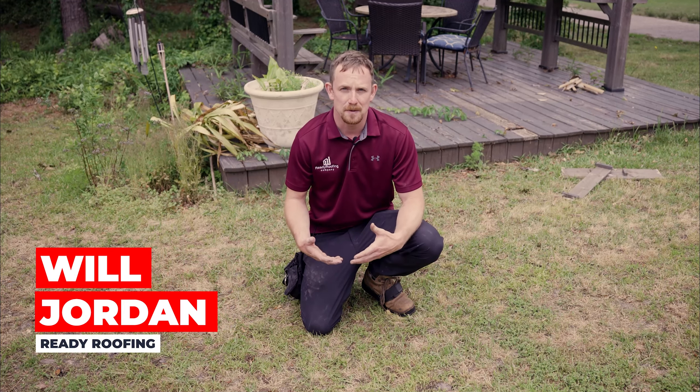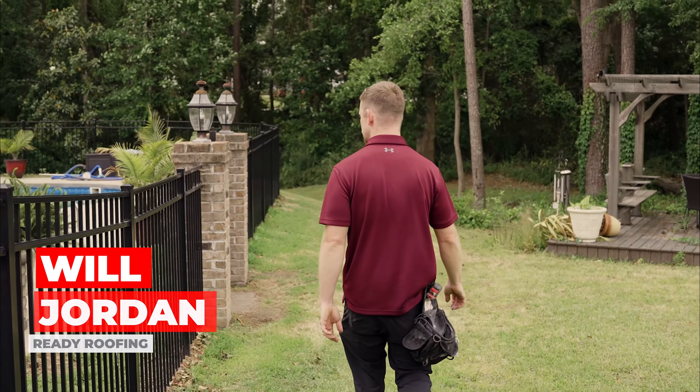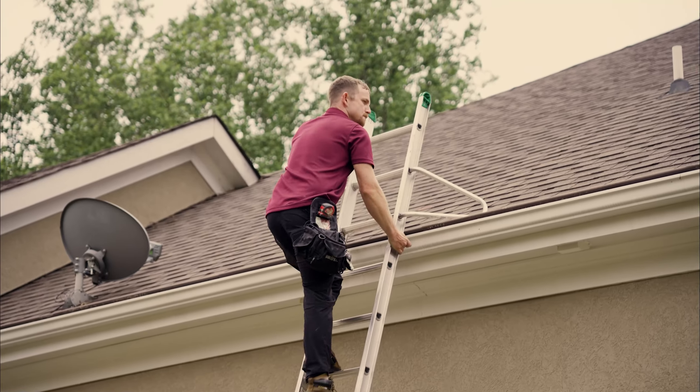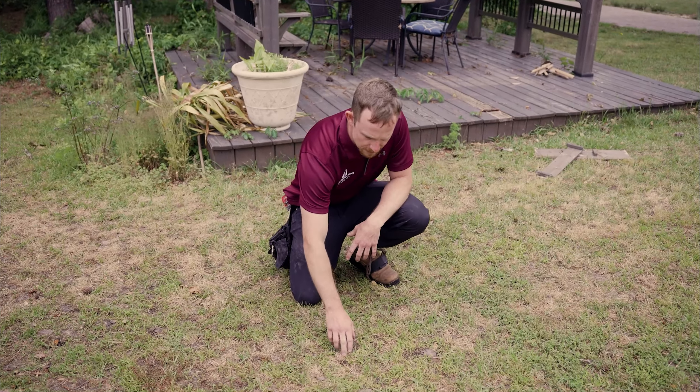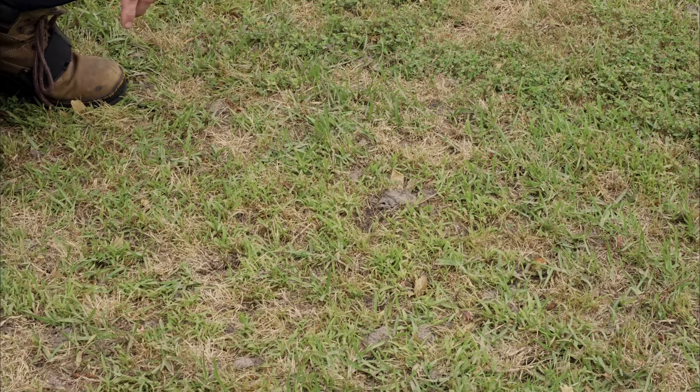Before we even assess a home's damage, we look around the home to give us details and indicators to let us know hail actually fell in the area. One of the biggest indicators I look for are these little indentations. It looks like this lawn is actually aerated and the holes are a little punched in it. It's actually hail damage.